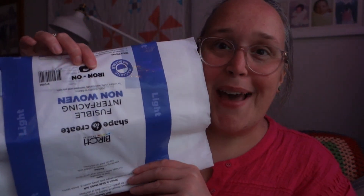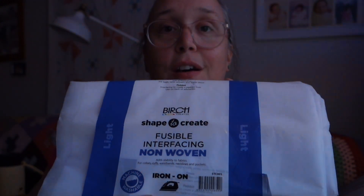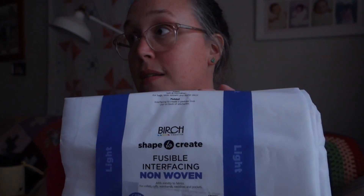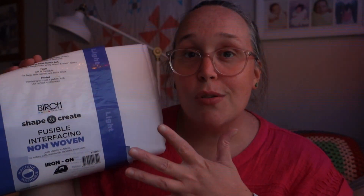The last thing I got is just really boring — it's the lightweight interfacing I need to put in the dress. The one I purchased is by Birch, called Shape to Create, and it's the fusible interfacing. It's non-woven and iron-on — well, that's what fusible means. I got a couple of metres of that so I can also add it to my stash and use it another day.